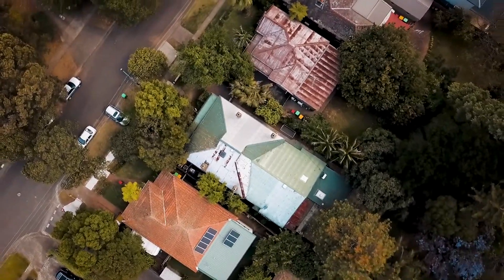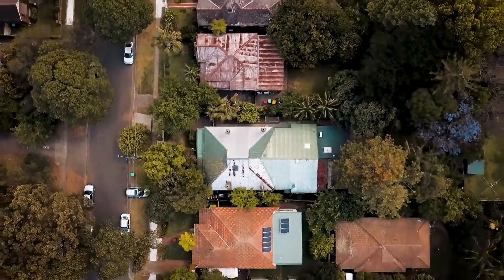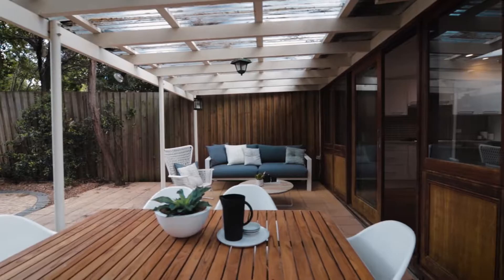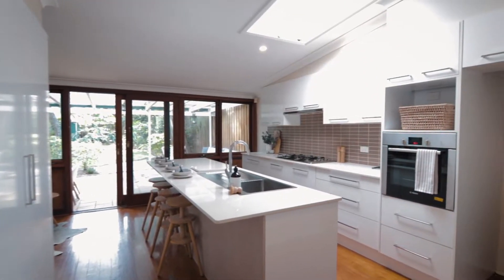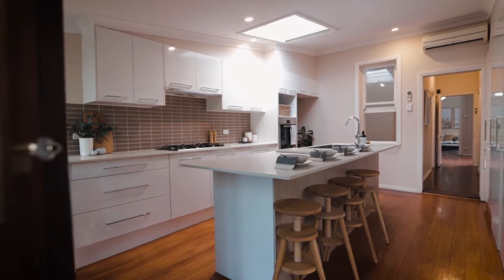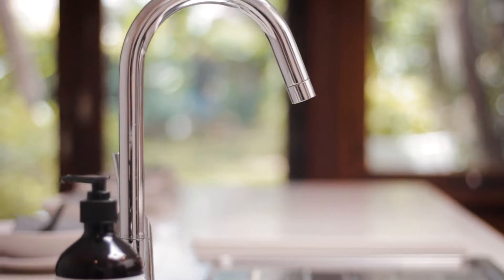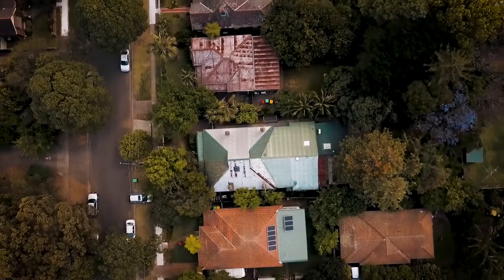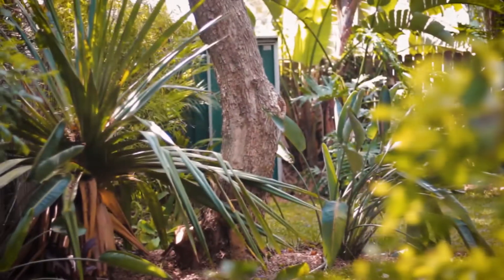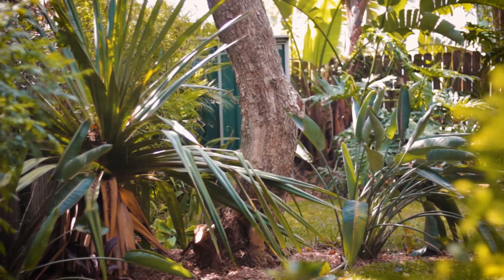Perfectly set on a nearly 400 square metre north-to-rear parcel and featuring spacious interiors extending to a sun-soaked backyard and entertainment patio. The home has been renovated and extended and features a large open-plan kitchen and dining room that opens directly to your outdoor patio and an absolutely stunning north-facing backyard filled with natural sunlight and beautifully shaded by a canopy of mature trees.